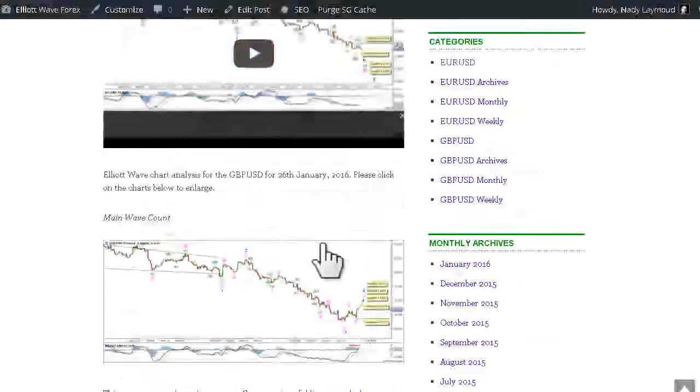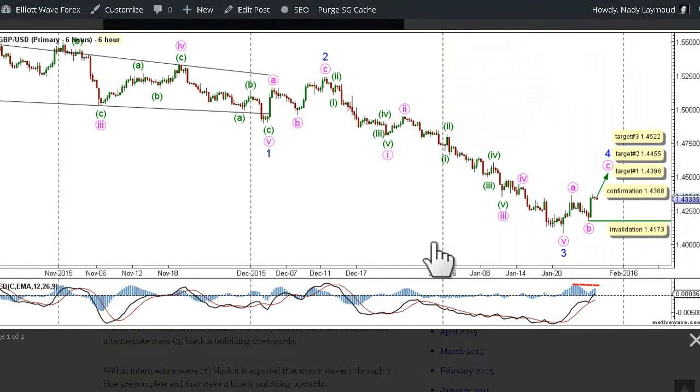On the main 6-hour chart, the main count expects that within wave 3 black, waves 1 through 3 blue are complete and that wave 4 blue is unfolding upwards. Wave 1 blue unfolded as a leading diagonal labeled waves 1 through 5 pink, with each wave within that leading diagonal unfolding as a 3-wave structure labeled A, B, and C green. Following the completion of wave 1 blue, wave 2 blue unfolded upwards as a zigzag labeled A, B, and C pink. Cable then reversed direction moving downwards in an impulsive manner within wave 3 blue, which unfolded as an impulse labeled waves 1 through 5 pink, with wave 1 pink unfolding as an impulse labeled waves 1 through 5 green.